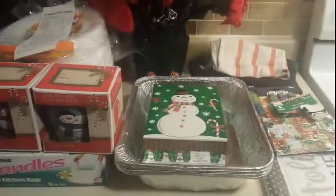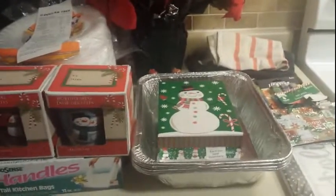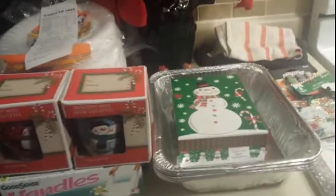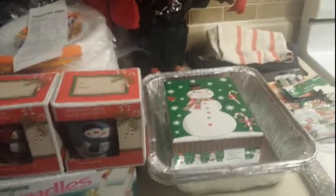Hi guys, I'm Danika with Couponing at Its Finest. This is just a really quick haul video — I'm not putting this up on YouTube because it's a super small haul. I just want to show you guys a couple of things that I was able to get and coupon today that were really great, if you wanted to go ahead and run out and try to catch these deals.